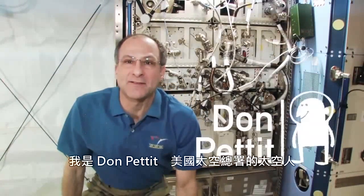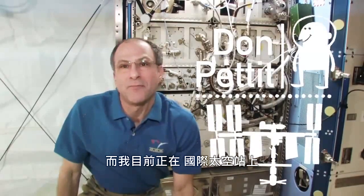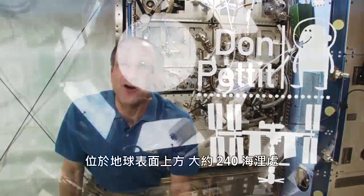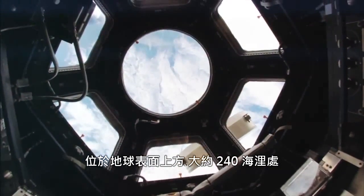I'm Don Pettit. I'm a NASA astronaut, and I'm on the International Space Station. We're currently about 240 nautical miles above the surface of Earth.